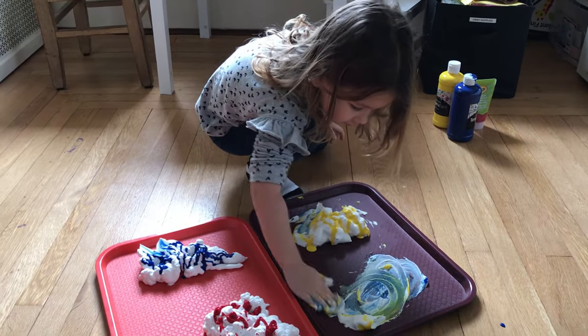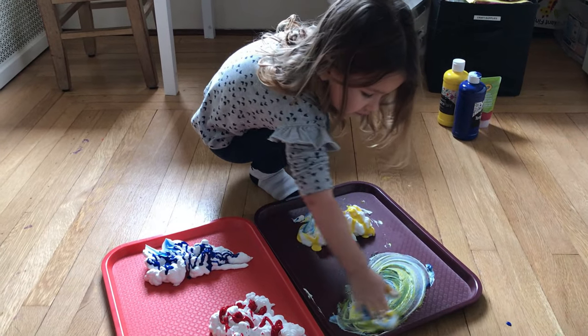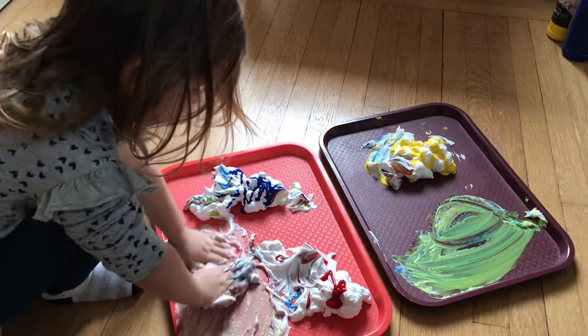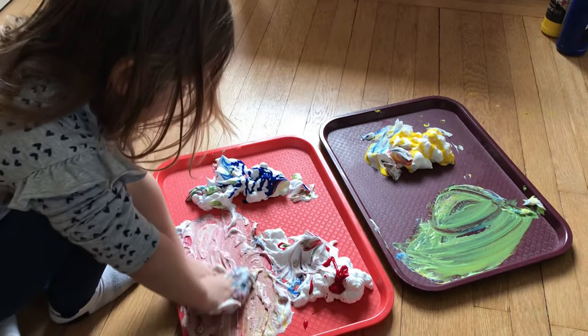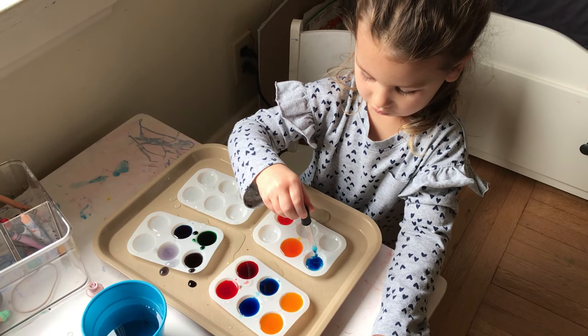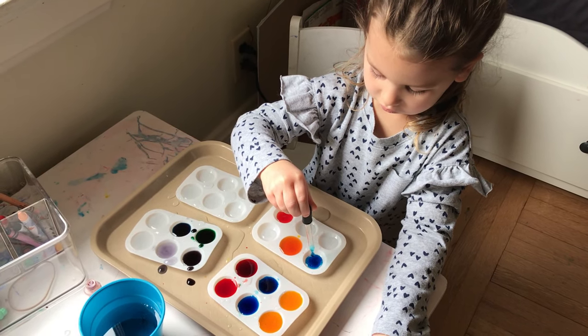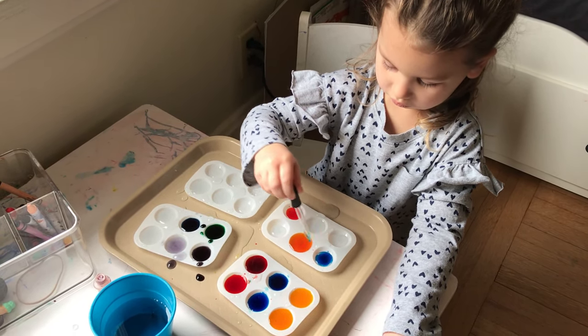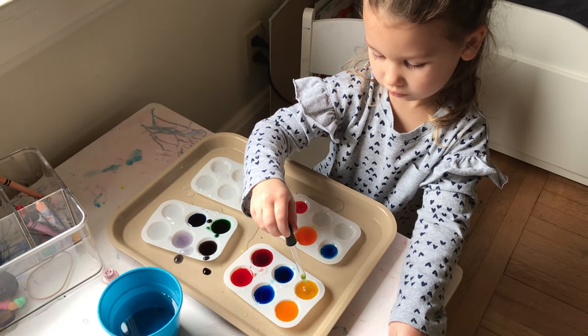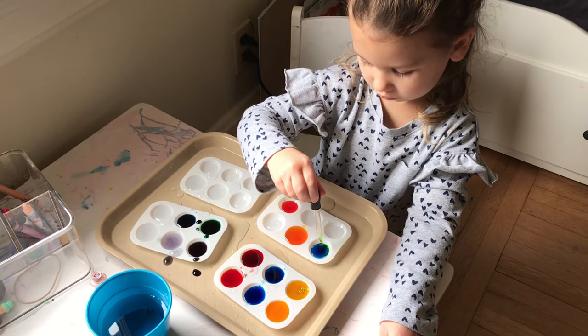Next up is color work. I put primary colors in some shaving cream and let her mix the colors together to see what new colors they might create. She really enjoyed seeing the colors appear. We've also done this same concept with water, food coloring, and a little dropper — she drops a few drops of one color in a section and then drops another to see what color they make.